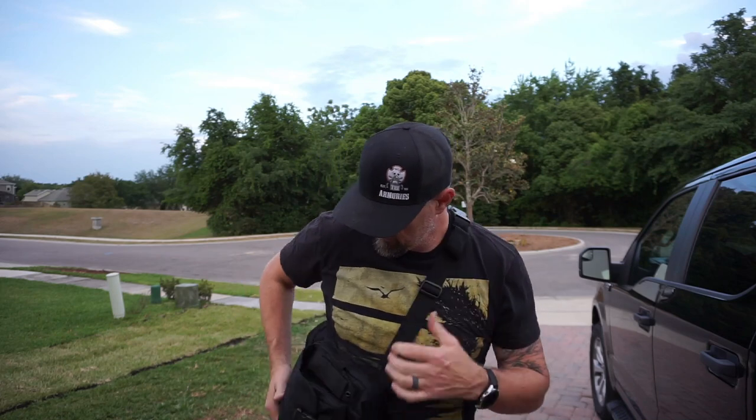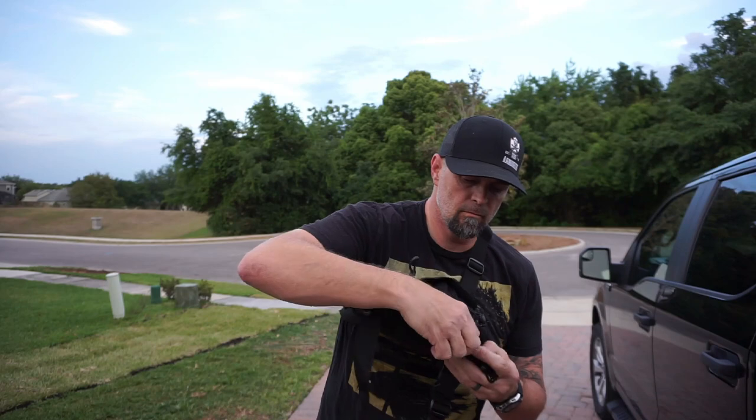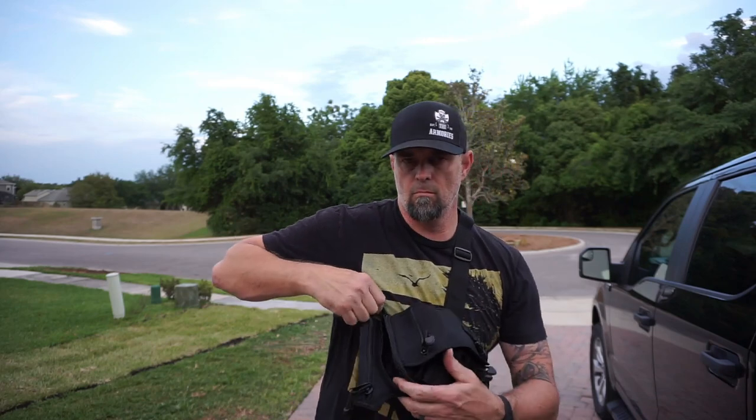Ambidextrous use, suitable for both right and left handed shooters. Available in black and coyote color. Comes with a 5 year warranty.